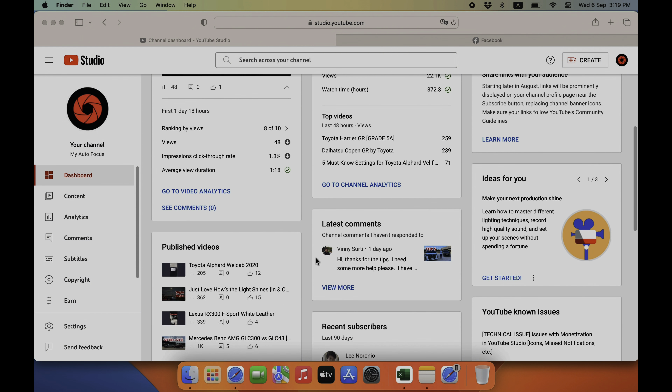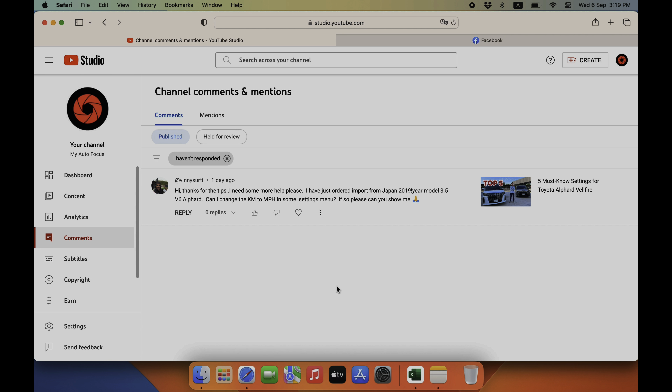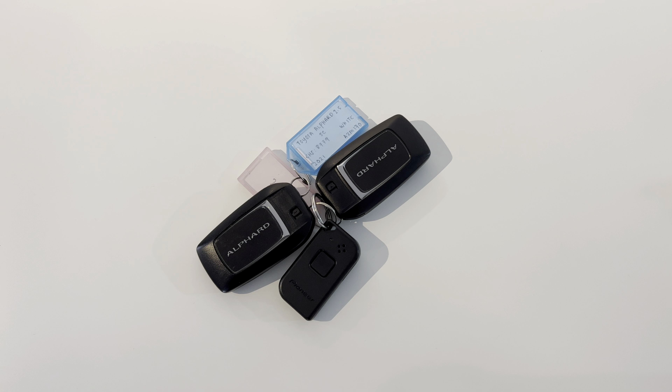First time I heard this question — kilometer per hour to miles per hour. Even I'm not sure whether there's such an option or not. Let's check it out.